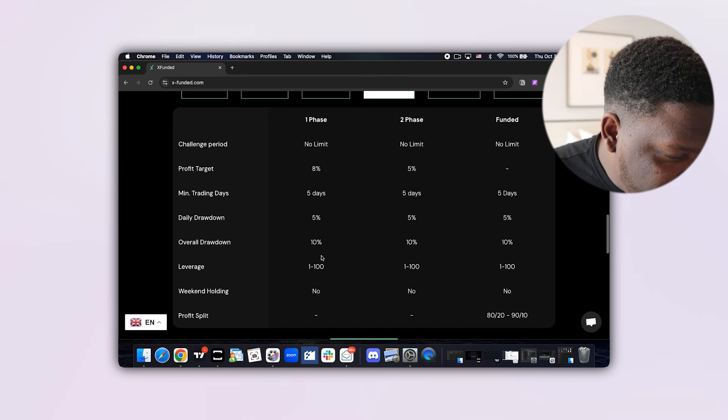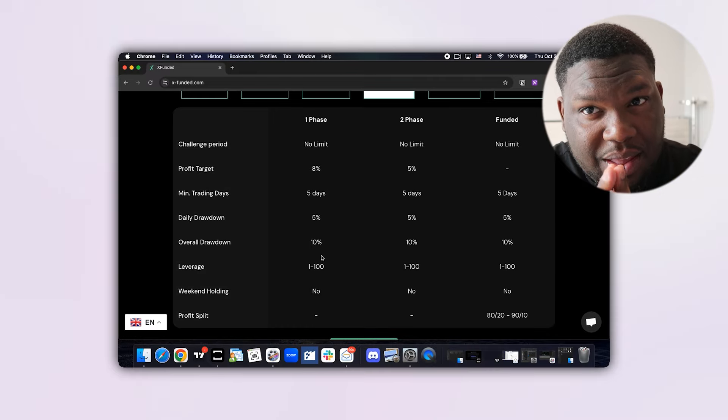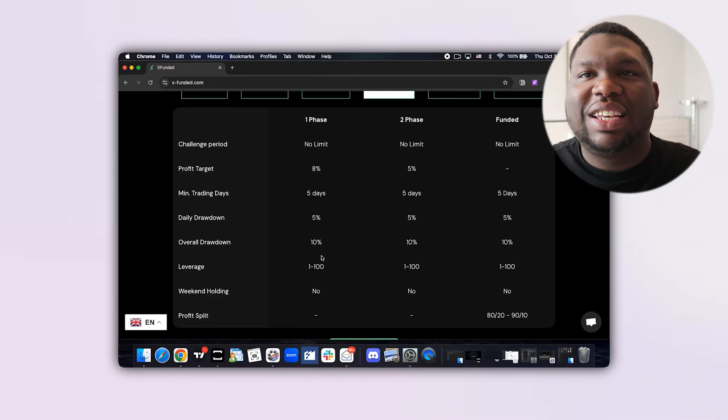The profit split is excellent — you get 80% on your first withdrawal and 90% on your second withdrawal. It doesn't get any better than that. 80% on that first withdrawal and 90% on that second withdrawal. That's the level of profit split we wanted.